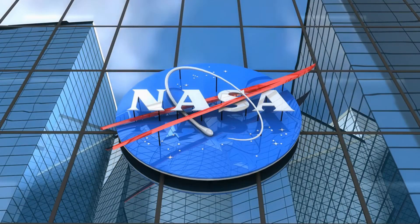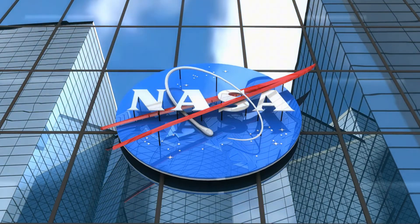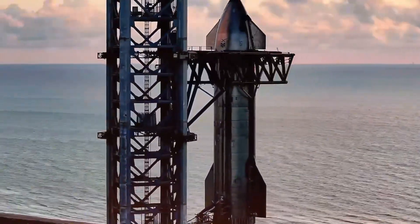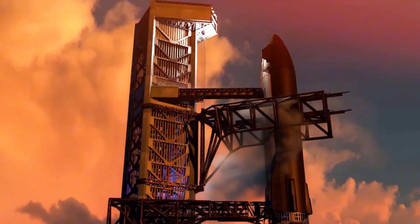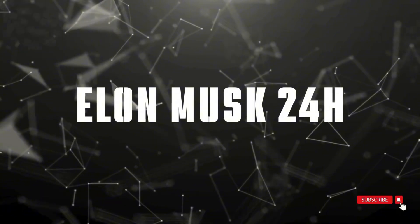Meanwhile, the space race intensifies as NASA faces critical decisions about its Mars sample return mission, while SpaceX continues pushing boundaries with its proven Starship program. From space innovation to strategic implications, we're covering it all. Let's dive right in.